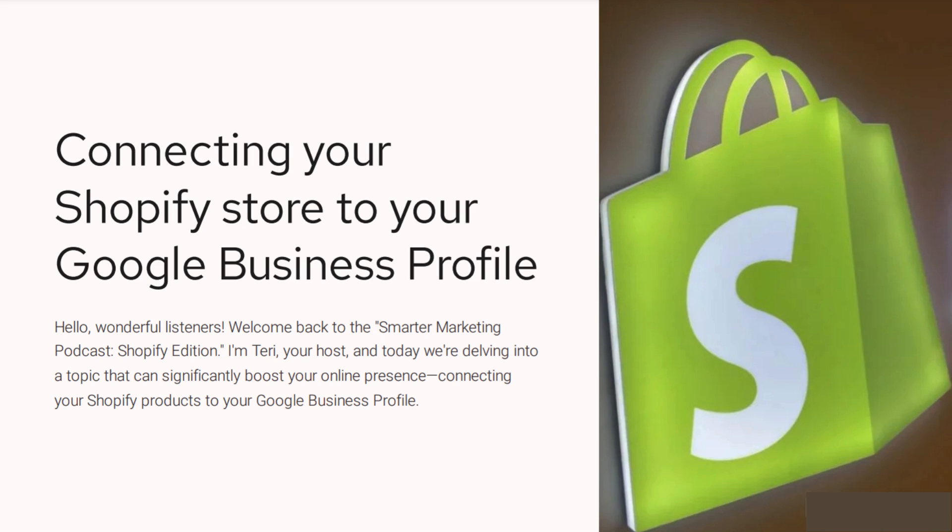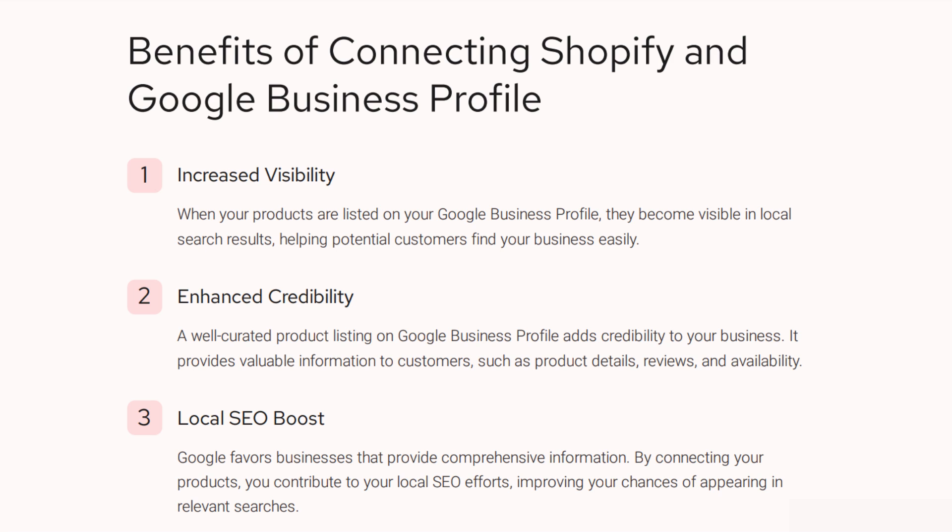Let's talk about the benefits of doing this. The benefits of connecting your Shopify and Google Business Profile are that you're obviously going to get increased visibility. So what is a listing on Google? When you go to do a Google search for your product — let's pretend that it's shoes for this example, and you have shoes on Shopify — in the settings, in the menu on the left-hand side of your dashboard, you will be able to connect that to Google.